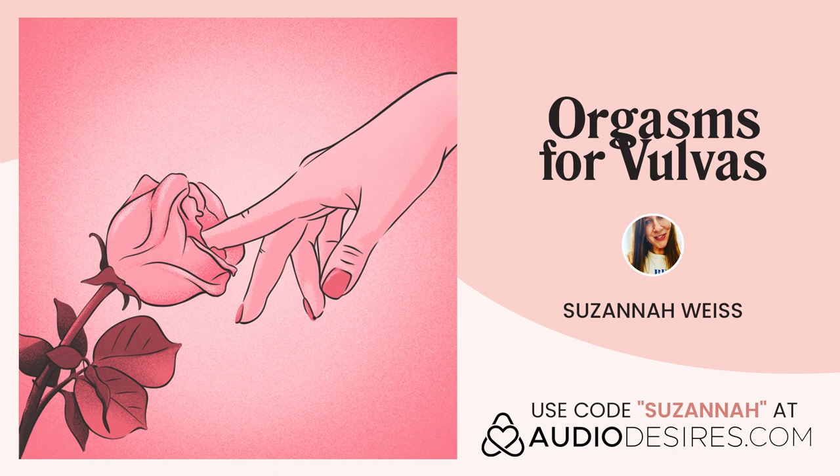The majority of vulva owners find clitoral stimulation to be the easiest way to orgasm. However, everyone's nerves are placed somewhat differently throughout the body, so not everyone gets off in the same way. Some people prefer penetration to clitoral stimulation. Some people's clitorises are too sensitive to be touched, even over the hood. Since pleasure is such an individual and subjective thing, we're going to try a few different forms of touch to see what you enjoy most.